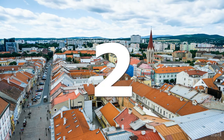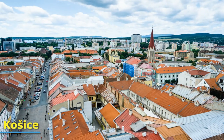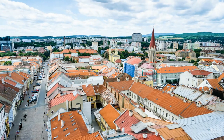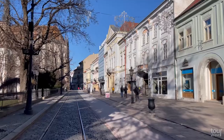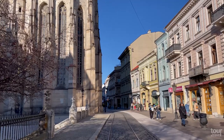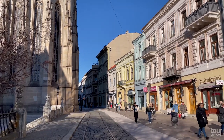Number 2: Košice. Košice, the second largest city in Slovakia, will surprise you with its architecture, which is a mix of Gothic, Renaissance, Baroque, and Art Nouveau styles. You cannot miss the Main Street, which is full of aristocratic palaces, Catholic churches, medieval houses, as well as boutiques, cafes, and restaurants.